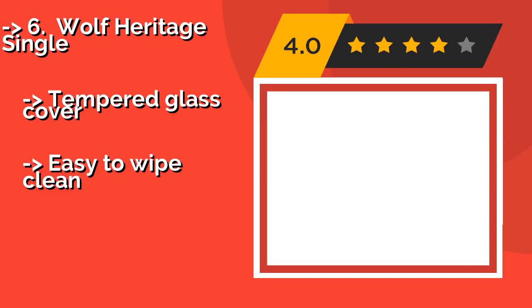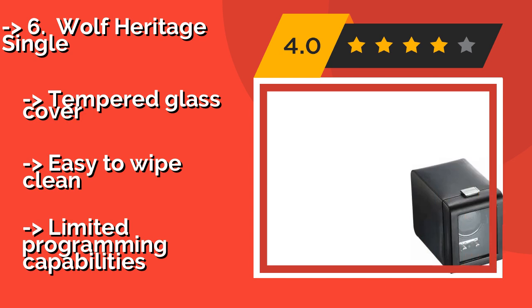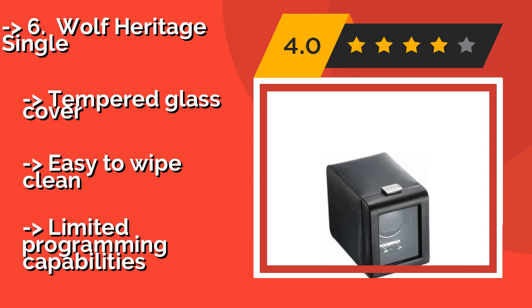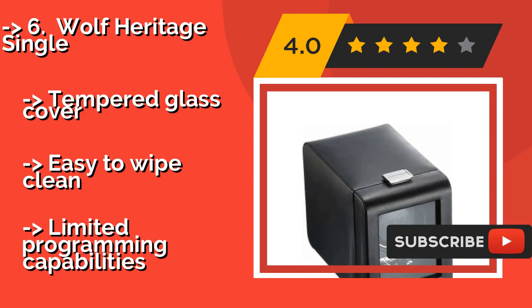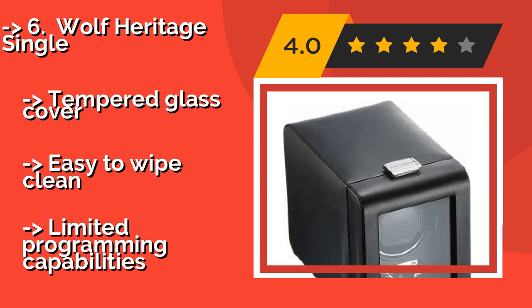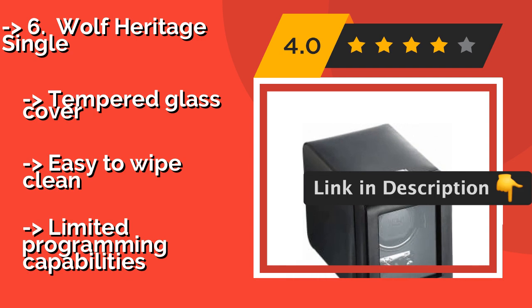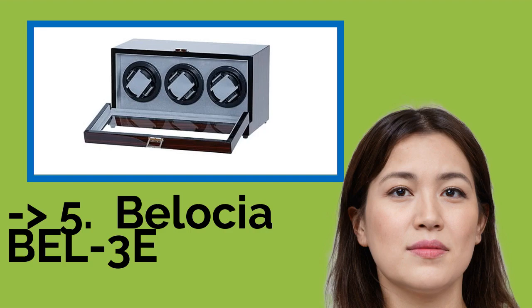The sixth product is the Wolf Heritage Single. The Wolf Heritage Single, around $215, has a patented rotation that runs intermittently with regular rests in between, which causes less stress on a watch's movement. It features stylish chrome hardware and a latch that keeps it securely closed. Tempered glass cover, easy to wipe clean, but limited programming capabilities.